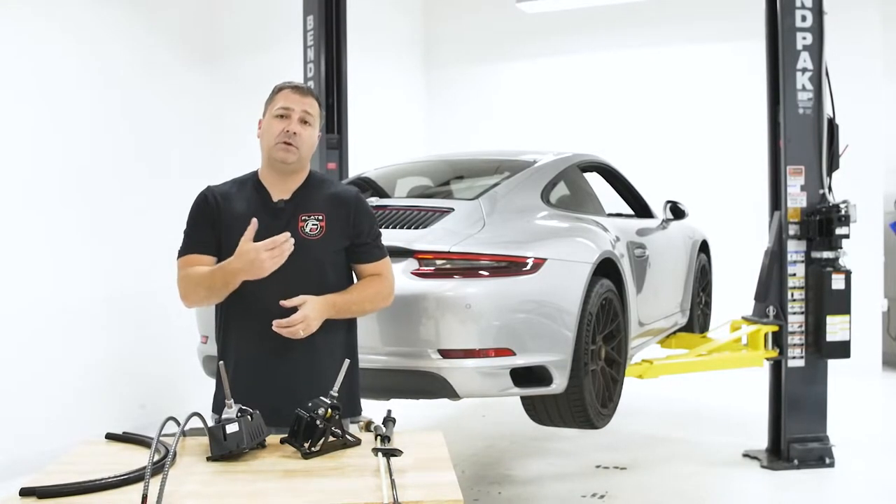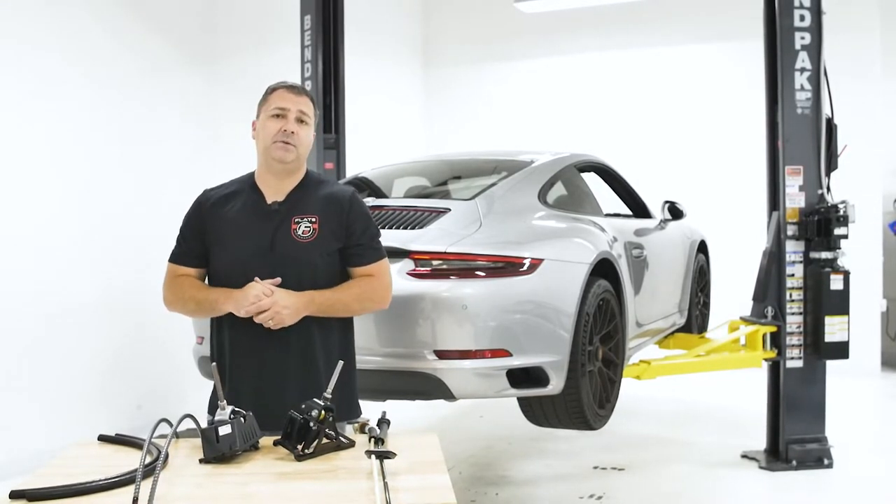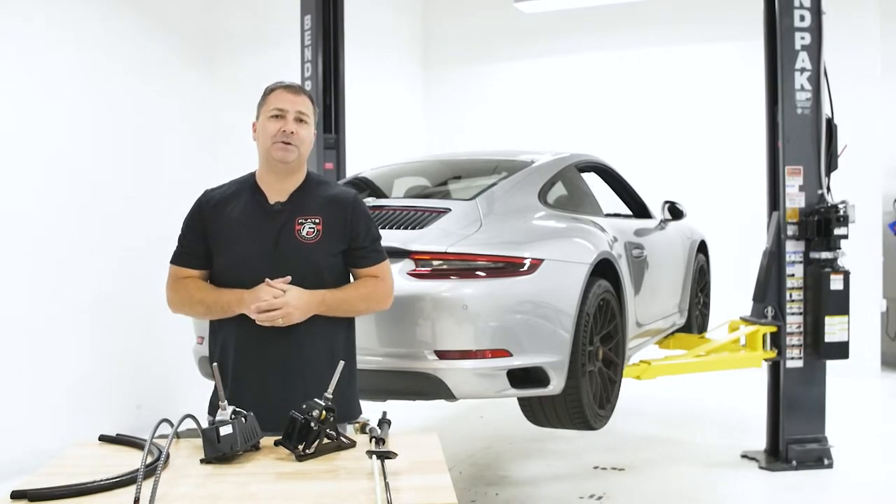So let's get this installed. We'll go through that process and then close out with a couple of driving impressions of this 991.2 Carrera GTS with the Numeric shifter and cables.